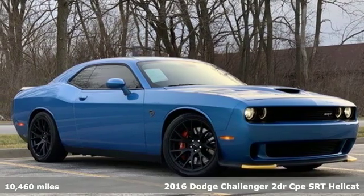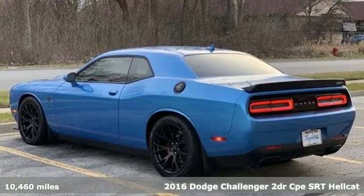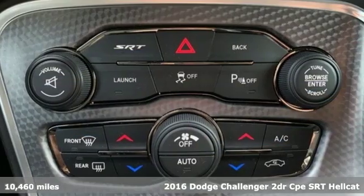It's a 2016 Dodge Challenger. Every Dodge delivers a signature thrill. It boasts an impressive list of features like these.